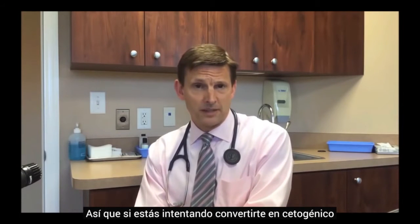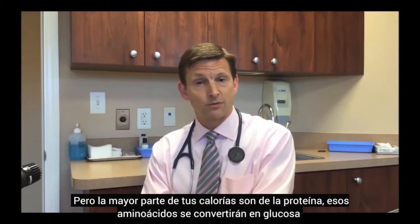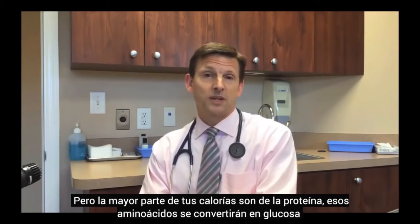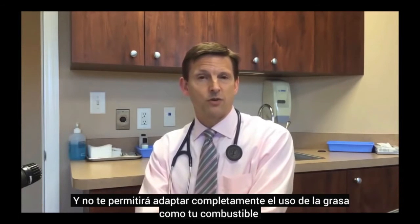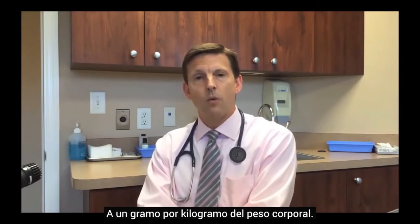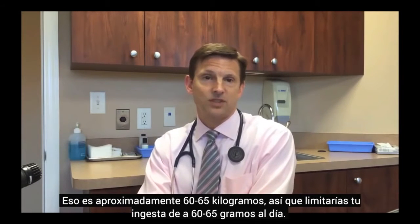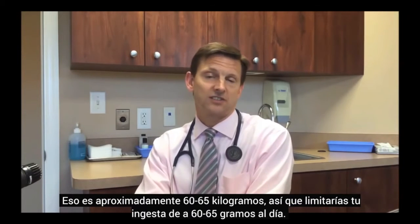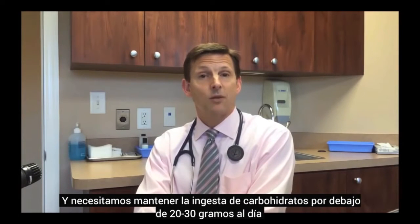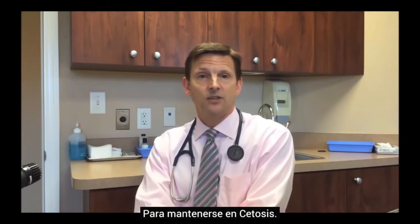If you're trying to become ketogenic and convert to using fat as your primary fuel, but too many of your calories are from protein, those amino acids will be converted to glucose and you won't fully adapt to fat burning. In general, we need to keep protein intake to about 1 gram per kilogram of body weight. For example, if your goal weight is 150 pounds, that's roughly 60–65 kilograms, so you would limit protein to 60–65 grams a day. Carb intake must stay below 20–30 grams a day to remain in ketosis.